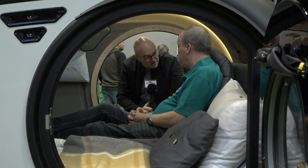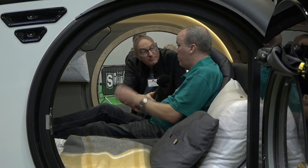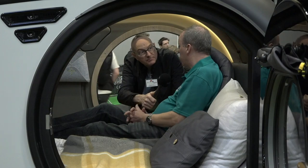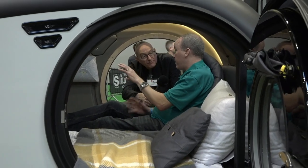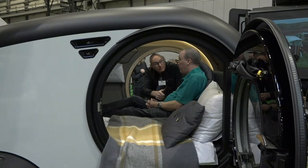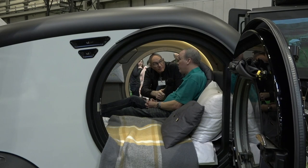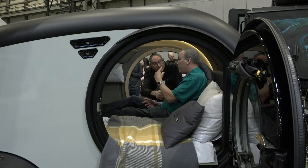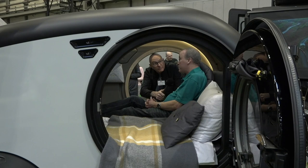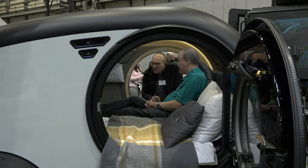This is the off-road version — it's slightly raised, slightly higher, and it's got bigger tyres. That's the only real difference between the off-roader and the standard version. Basically, anywhere your car will go this will go, and anywhere your 4x4 will go this will go too.